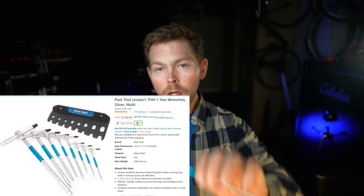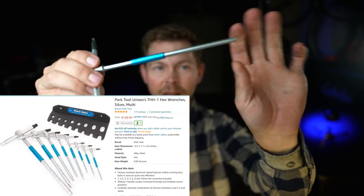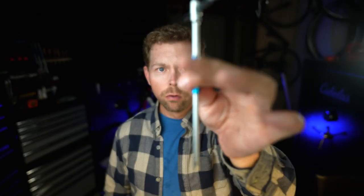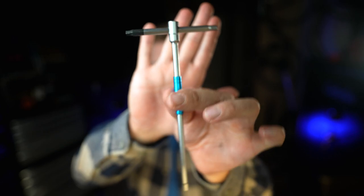The next set are the T1, the T-handle. These are great. They're expensive but they're another great option. You can hang them on your wall. Really well made by Park Tool.